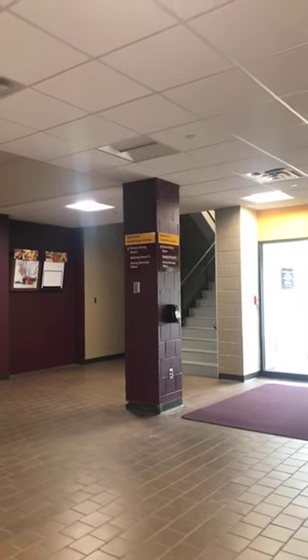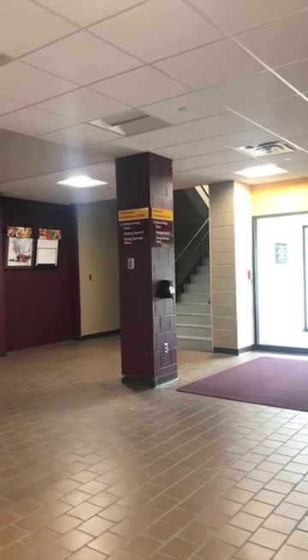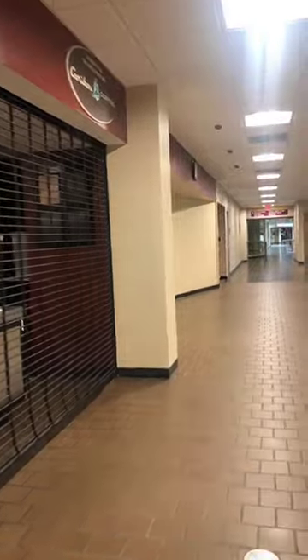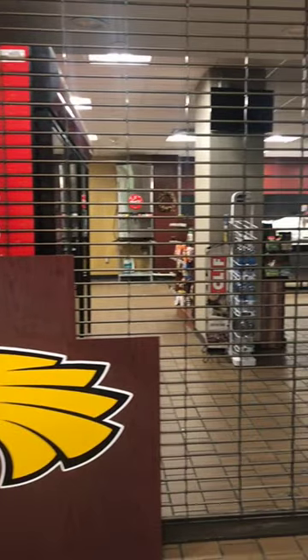Upstairs right above us is Brown Dining Hall — it's closed right now since campus is closed for summer, but it's our all-you-can-eat dining option, open for breakfast, lunch, and dinner Monday through Friday, and brunch and dinner on Saturdays and Sundays. When you get a meal plan, meals and Flex Dollars are loaded on your U-Card. You swipe at Brown and it deducts one meal, then you go through the line as many times as you want. Flex Dollars can be used at the Eagle's Nest, which has a sandwich shop, Caribou Coffee, a convenience store, and Regal's Grill offering burgers, chicken strips, and fries.